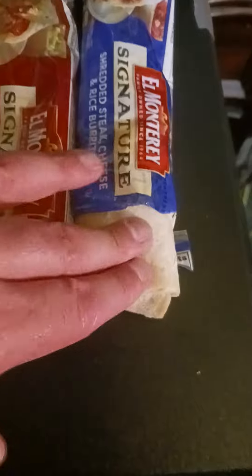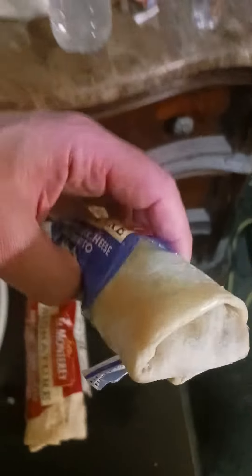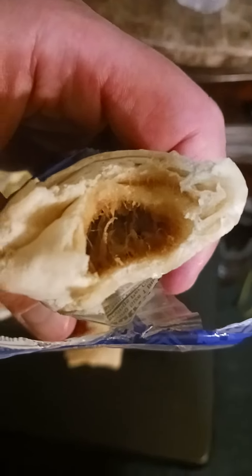I'll take a bite and show you what it looks like. It's still somewhat flat. Let me take a bite for you guys. So that's pretty much how the other one is — I like it too.